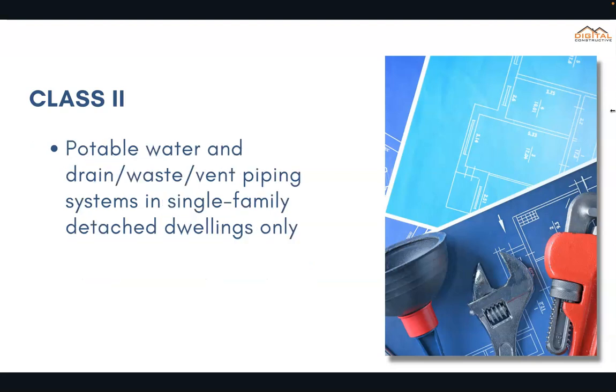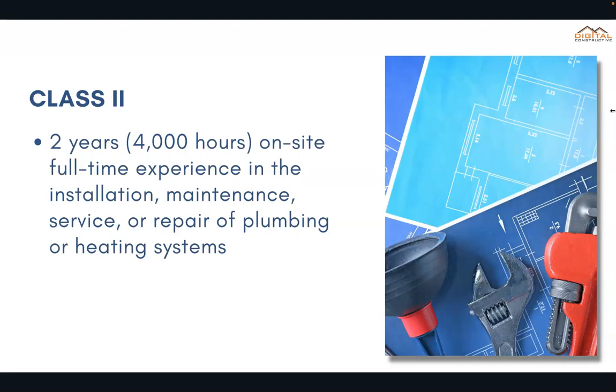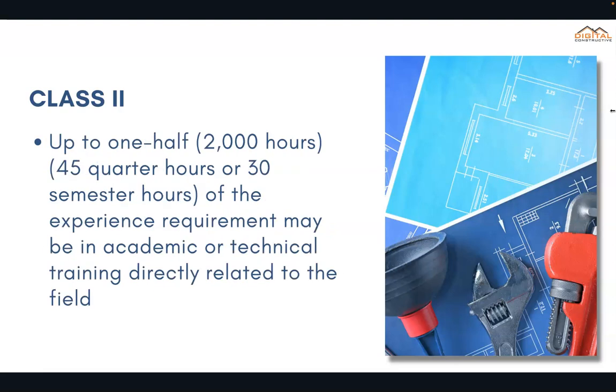Next we have the Class 2. This one allows you to work on potable water and drain waste vent piping systems in single-family detached dwellings only. For this one you'd need two years — 4,000 hours — of experience specifically in the installation, maintenance, service, or repair of plumbing or heating systems. Up to one half, 2,000 hours, can come from an academic or technical training facility.